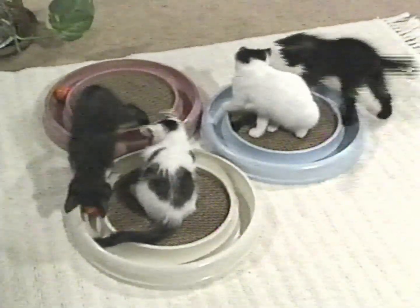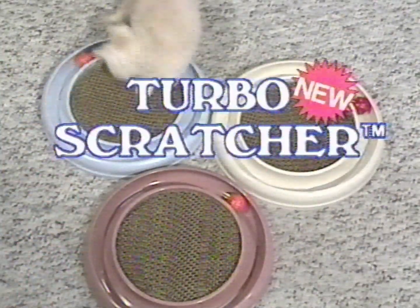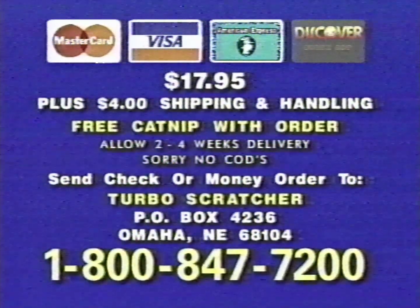Comes in three decorator colors, too. So call now for the ultimate cat toy, Turbo Scratcher. Order the Turbo Scratcher for only $17.95 plus shipping.